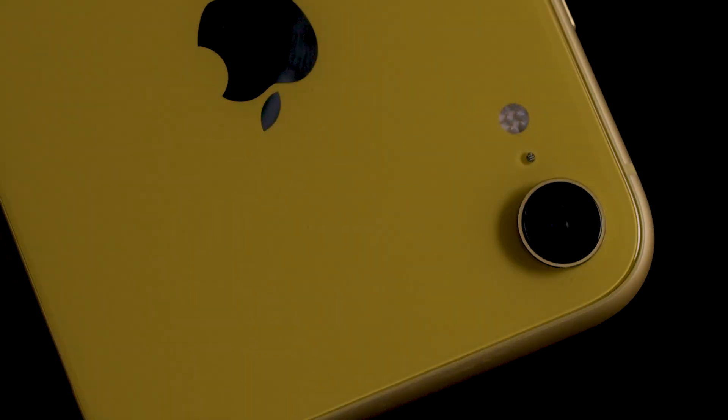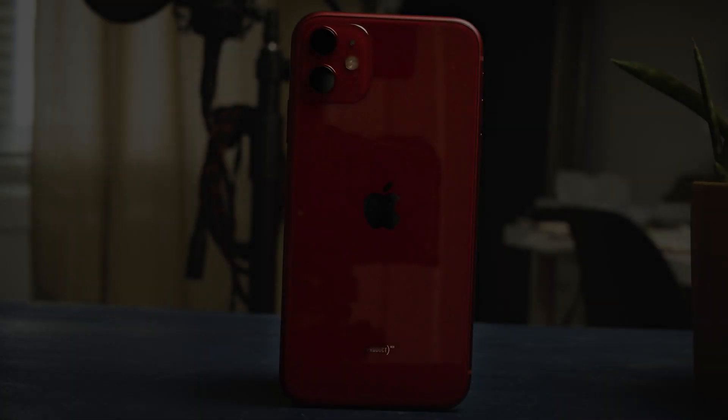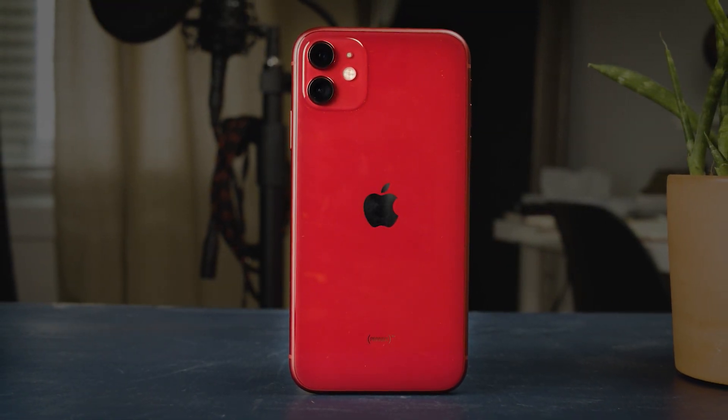Smartphones have become very important and nearly ubiquitous in our society, and it's no wonder because they pack so much incredible technology into a tiny portable package. As a result, they have replaced many of the tools we would otherwise carry. One of the most important of these tools now carried by phones is often overlooked: the flashlight.